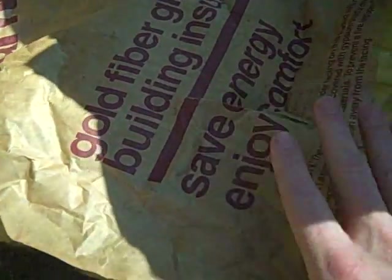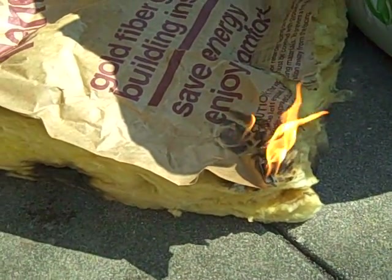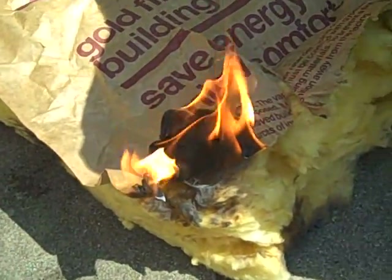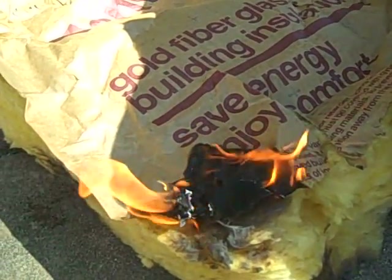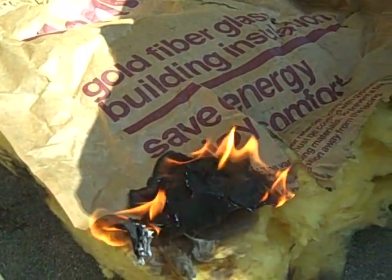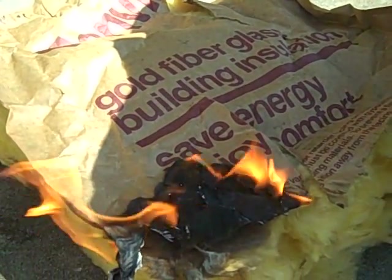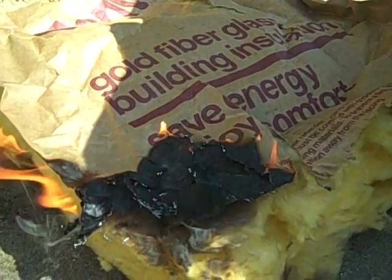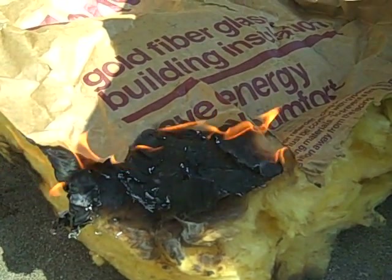But one of the problems with fiberglass is that it usually comes faced like this with a paper, and as you can see, that burns readily and continues to burn unlike our cellulose product. So when it comes to fire safety and what product you're going to use, even though I hear a lot of insulators talk about fiberglass because it's not a paper product and it doesn't burn, when we look at these two products — cellulose versus fiberglass — the only one that continues to burn after being exposed to high heat is part of this fiberglass insulation batch.